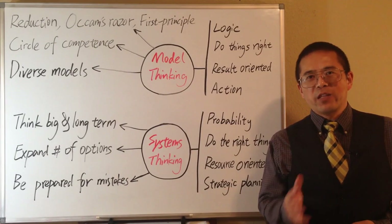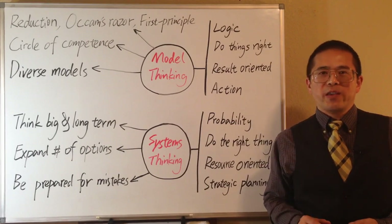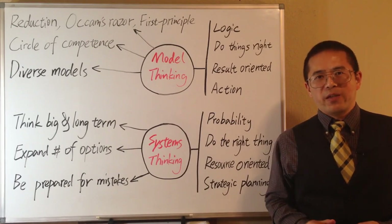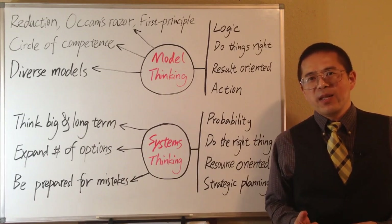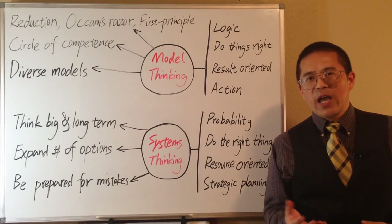If you like this video, please subscribe for more videos coming every week. Model thinking helps us to think clearly; system thinking helps us to think wisely. Until next time, let's keep thinking and make better decisions in our lives.